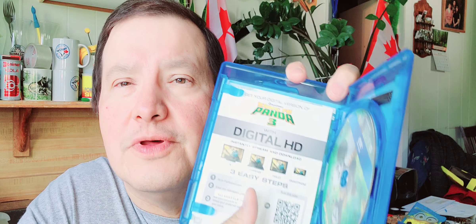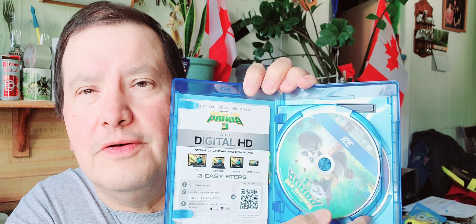Then I got Kung Fu Panda 3. This one didn't come with a slip cover, but it was two dollars at the yard sale. It came with a digital copy, a 3D disc, and then Kung Fu Panda 3 on Blu-ray. That's a nice copy too.